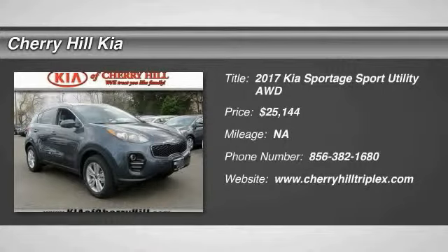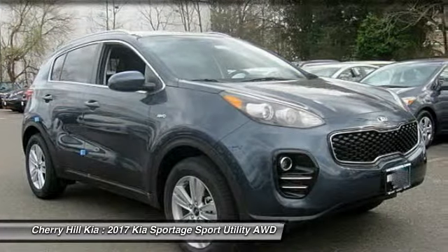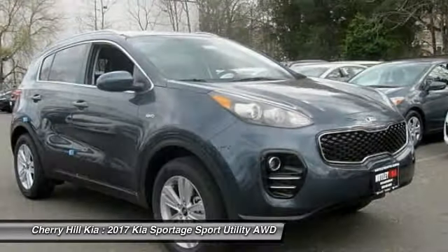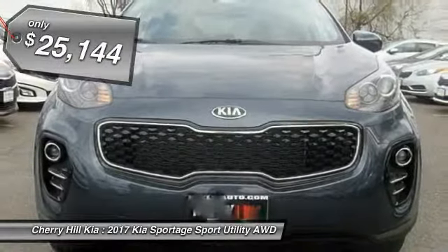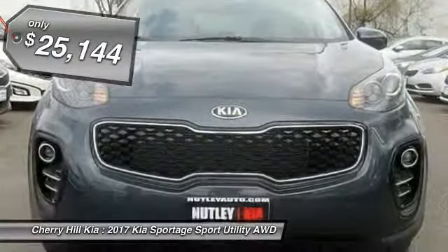2017 Sportage. With its sleek and stylish exterior and its roomy, feature-laden interior, the Sportage both looks good and performs well on the road and is priced below $30,000. Here are some of this vehicle's great options.